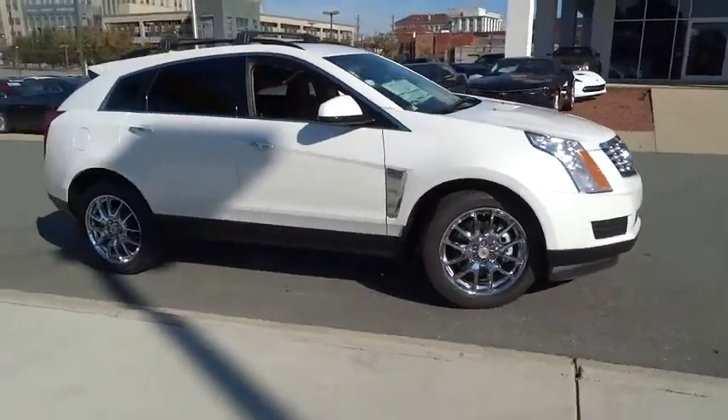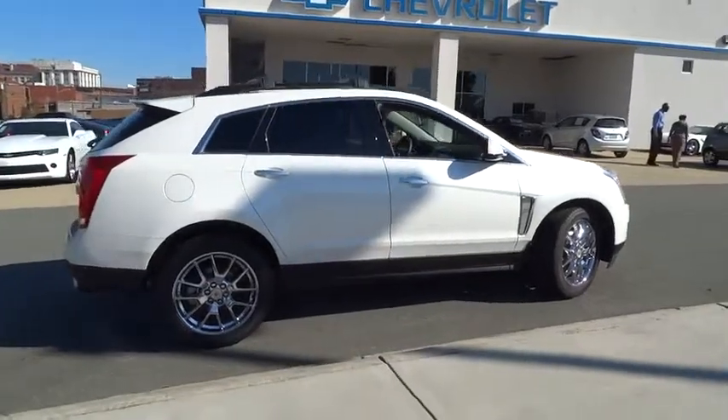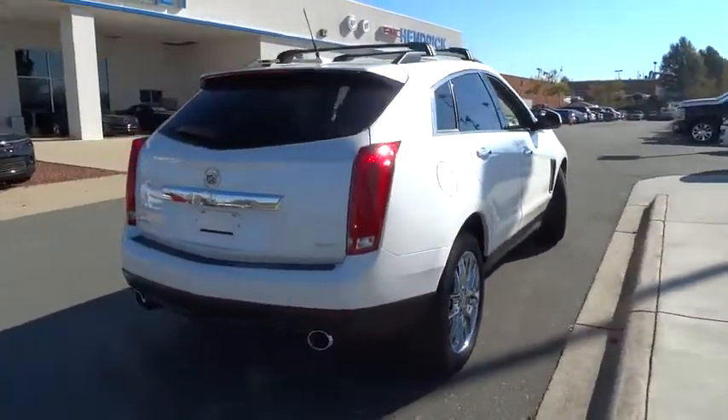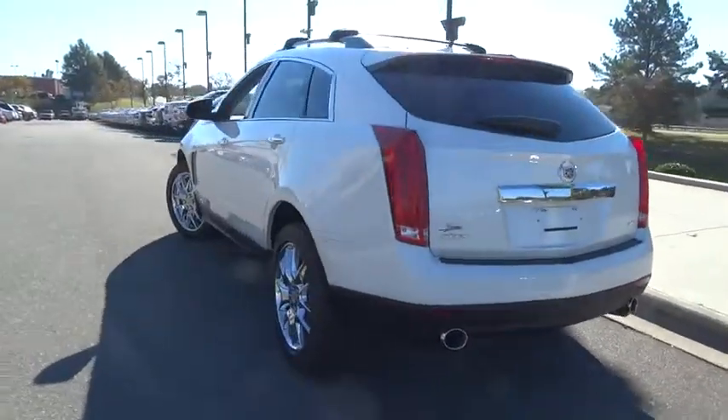The 2014 SRX. The Cadillac SRX is beautiful from every angle. For driving enthusiasts, there's track-tuned handling, advanced engine power, and the added confidence of available all-wheel drive.